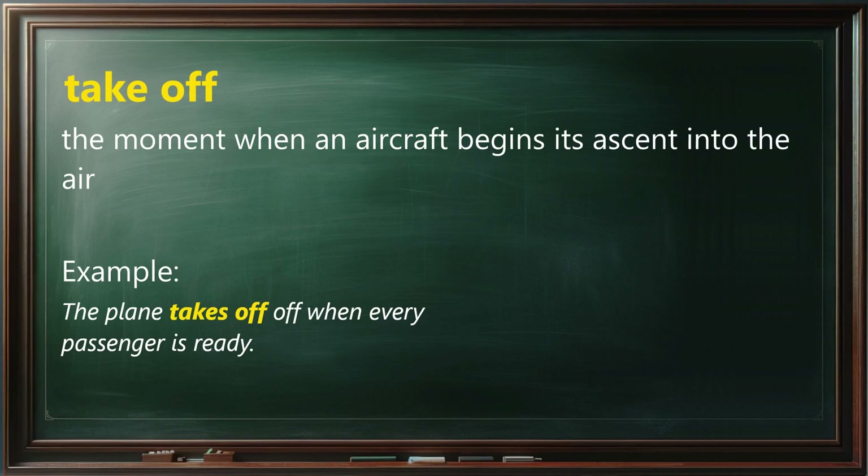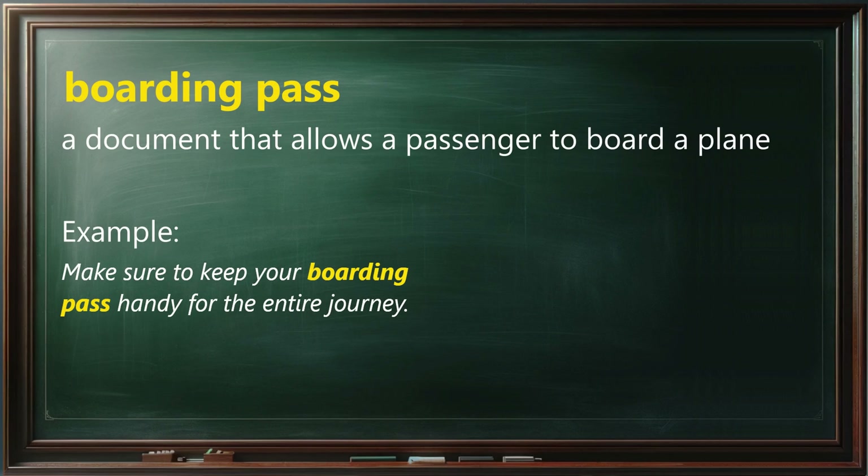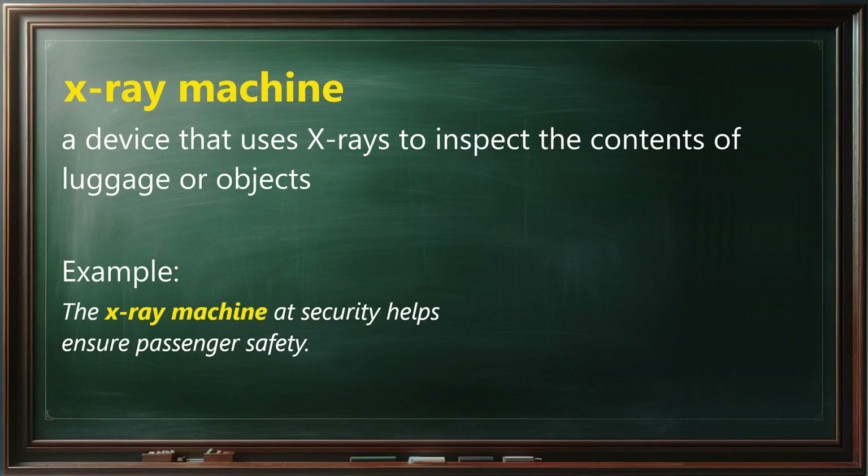Take-off means the moment when an aircraft begins its ascent into the air. Example: The plane takes off when every passenger is ready. Boarding pass means a document that allows a passenger to board a plane. Example: Make sure to keep your boarding pass handy for the entire journey. X-ray machine means a device that uses x-rays to inspect the contents of luggage or objects. Example: The x-ray machine at security helps ensure passenger safety.